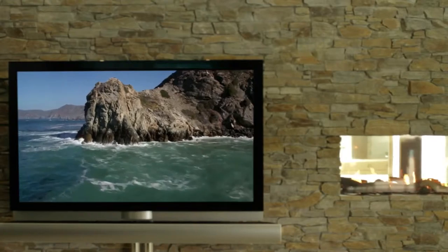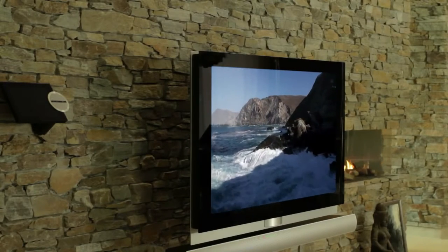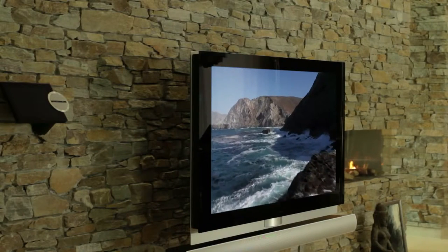Every television screen is covered in anti-reflective coating, so even in bright room conditions, you have a vibrant picture to capture your full attention.